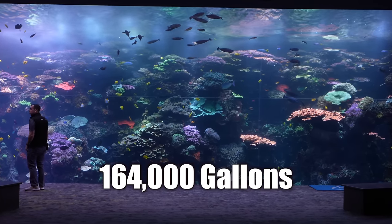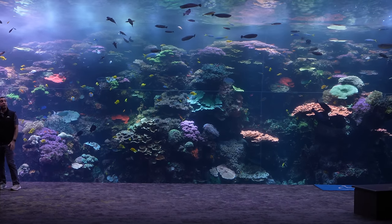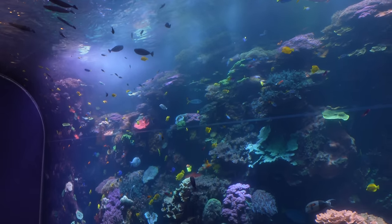This is just a lot bigger than I ever dreamed of. How long has this tank been running? We've been open since 2005, and we actually started the exhibit a little bit before our opening date.